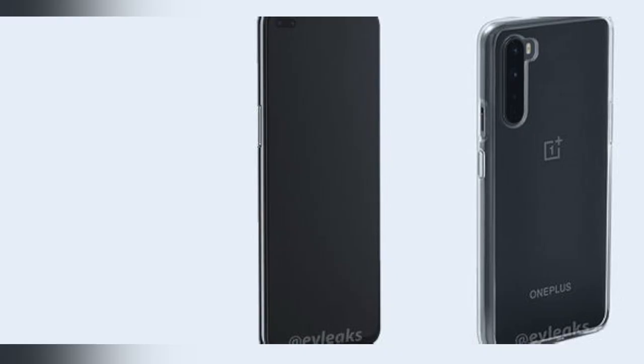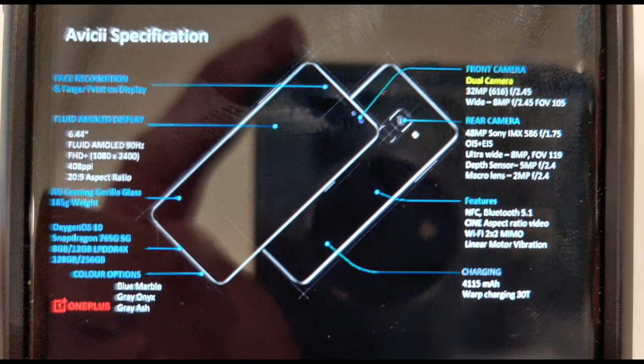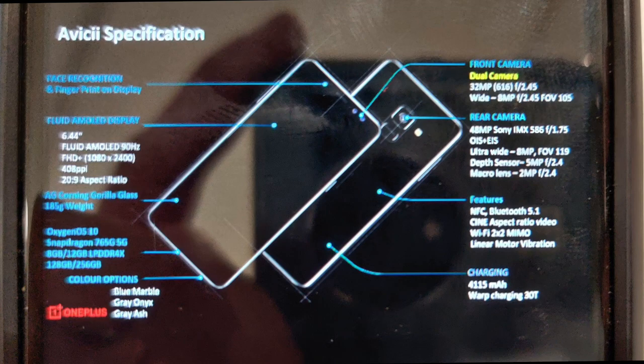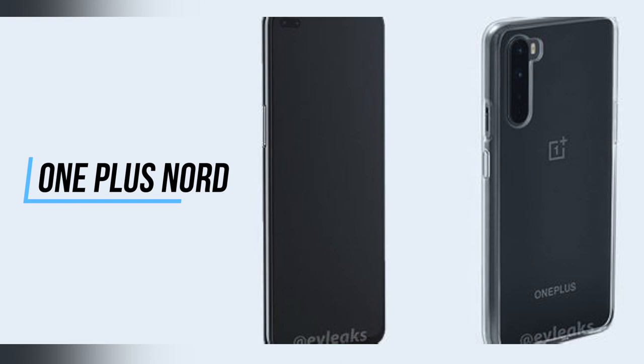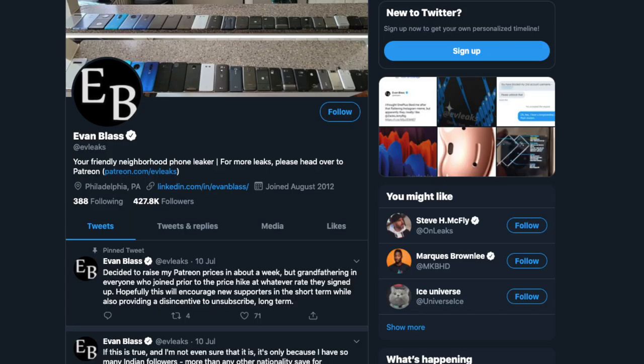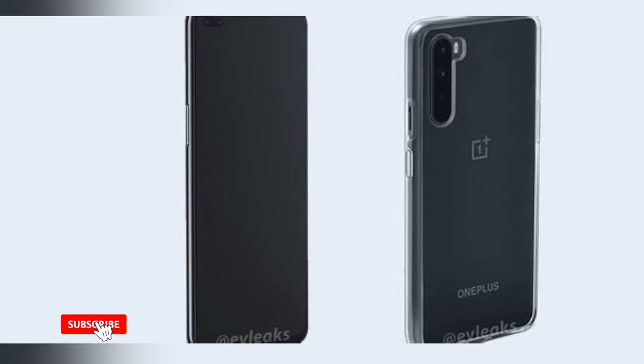Hey guys, it's Carlid here and welcome back to another video. Today we have further leaks on the OnePlus Nord, provided by the leak star ev leaks — do check his Twitter out, I'll leave a link in the description box below. Just a quick disclaimer: these are still leaks and not 100% confirmed by OnePlus, so they might differ when the phone is fully unveiled on the 21st of July.